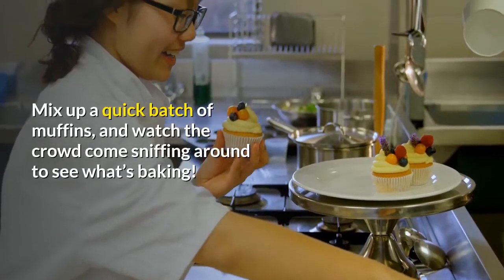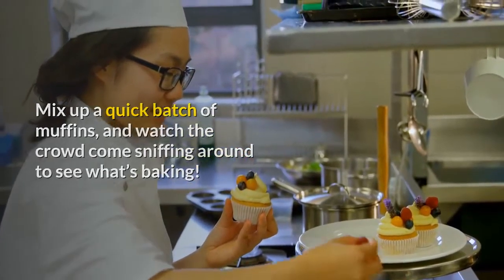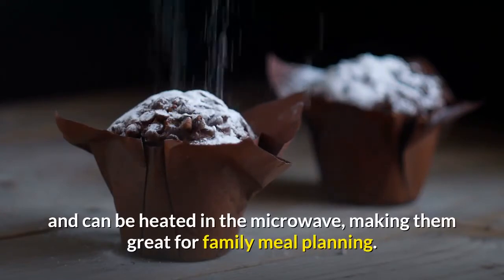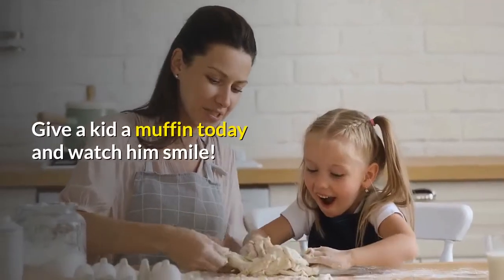Mix up a quick batch of muffins and watch the crowd come sniffing around to see what's baking. Muffins are best eaten right after they've cooled, but also freeze well and can be heated in the microwave, making them great for family meal planning. Give a kid a muffin today and watch him smile.